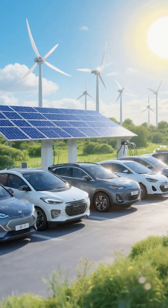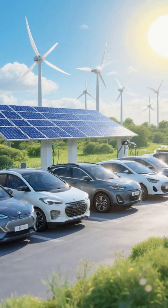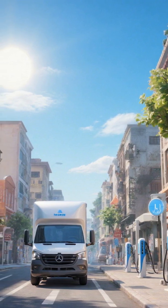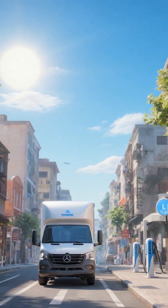Best fit — EVs: daily driving, cities, most households. Hydrogen: fleet duty cycles needing fast turnarounds, long routes, or centralized depots.